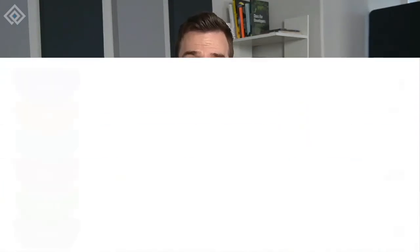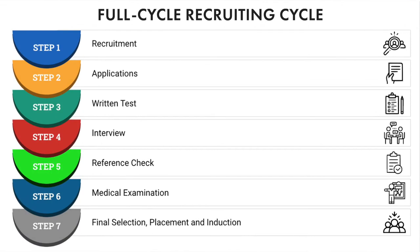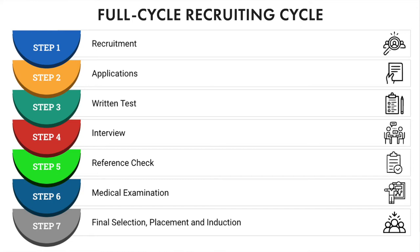First on our list of skills is full cycle recruitment, also known as end-to-end recruiting — from sourcing of candidates, going through applications, interviews, and down to the placement and induction. Hiring is one of the core HR activities, which is why it's no surprise that this skill is at the top position of sought-after skills. Although an HR assistant or coordinator will often help with the hiring, generalists must have a complete understanding of all job recruitment duties.